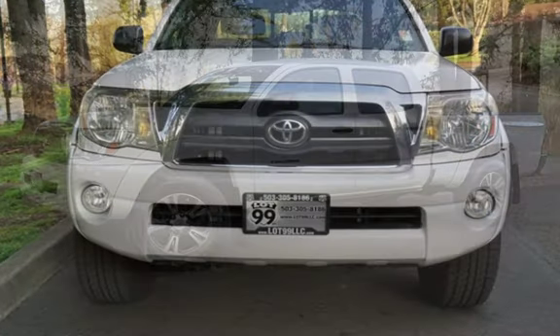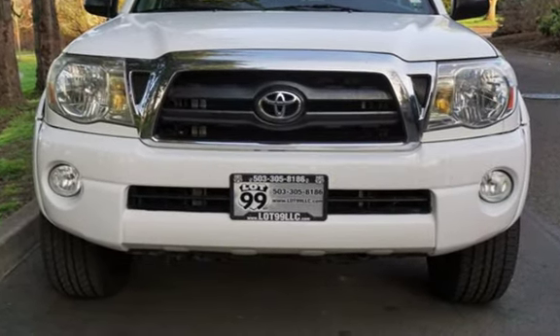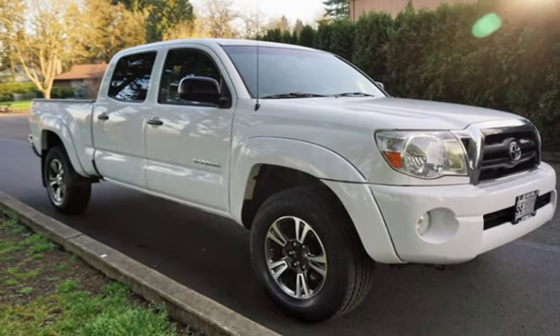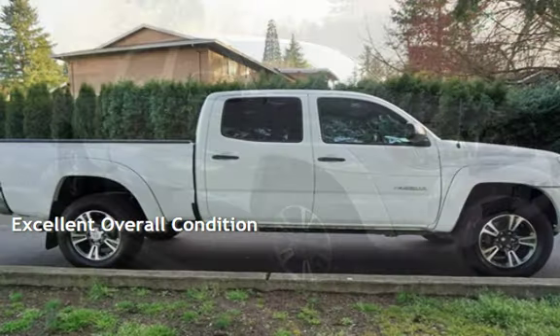This Toyota has less than 145,000 miles on the odometer. Estimated fuel economy for this vehicle is 17 miles per gallon in the city and 21 miles per gallon on the highway. This vehicle is in excellent overall condition.